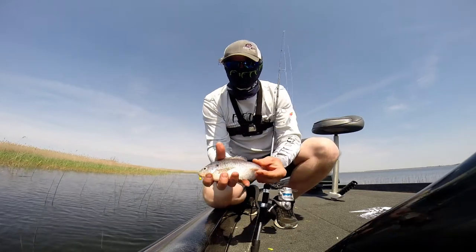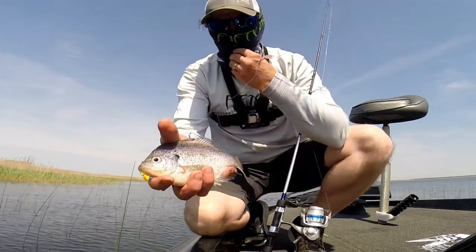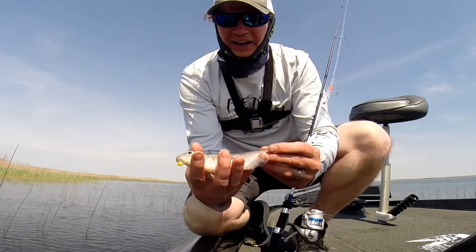Look how blue that thing is — what a different looking fish. That's really weird. That's a really different looking one. I've never seen one quite like that.